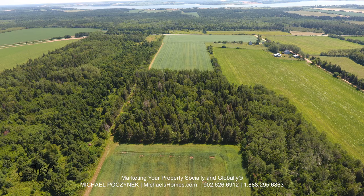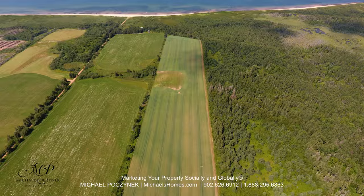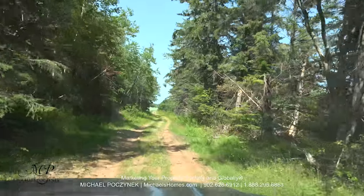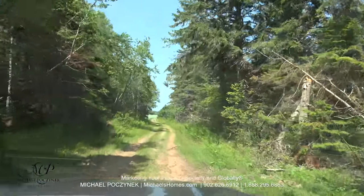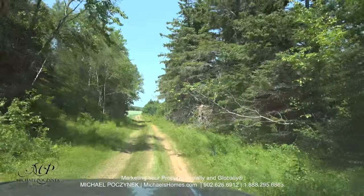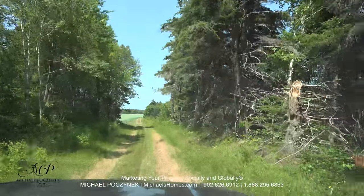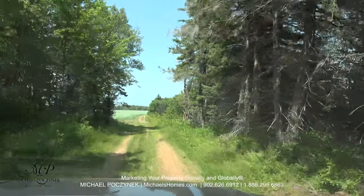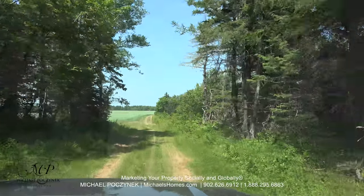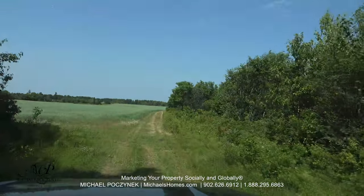This is a very, very long drive. In the woods, we've got birch, we've got softwood — usual PEI forest. We've got raspberries on the property. I think I saw some apple trees.